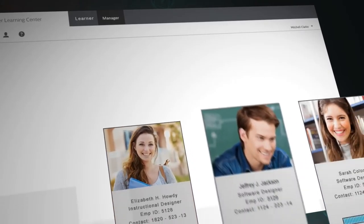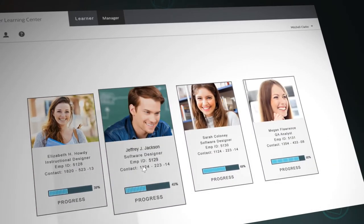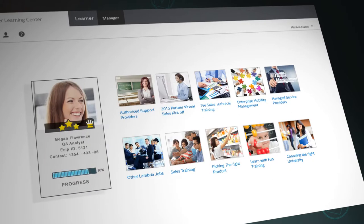You can create an interactive learner dashboard that shows each of your people their learning progress and achievements, and new learning opportunities.